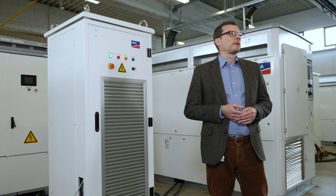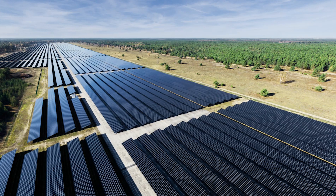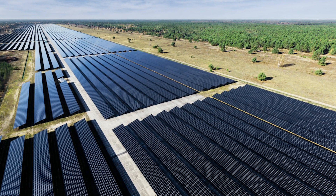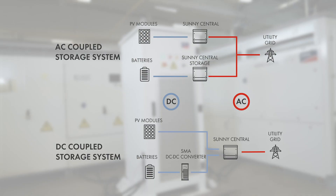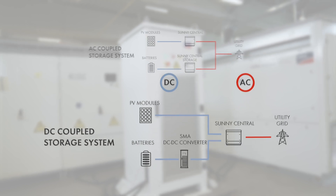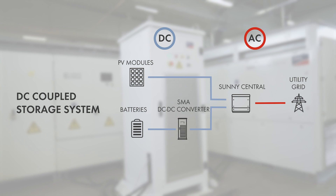Storage makes the behavior of the PV plant on the grid very similar to conventional plants. This is an important step to an even higher share of renewable energy production. Connecting the battery on the DC side of the inverter instead of the AC side saves a separate battery inverter and the transformer as well.